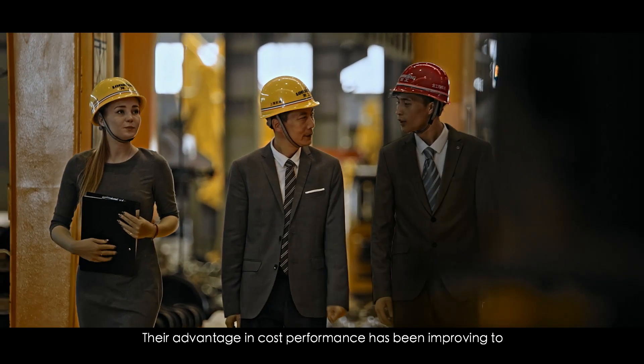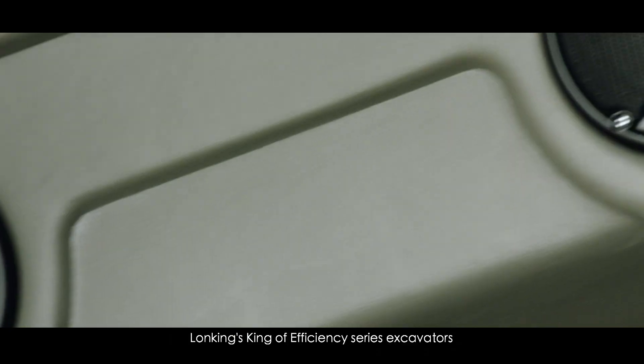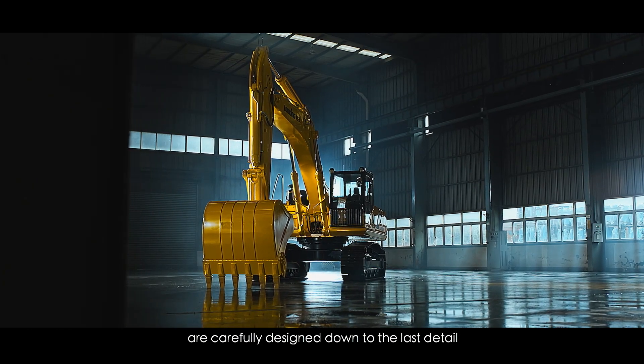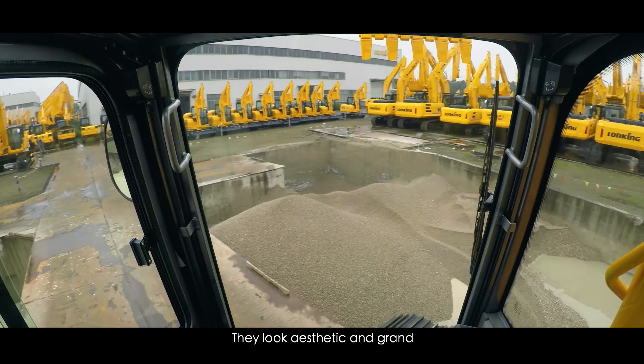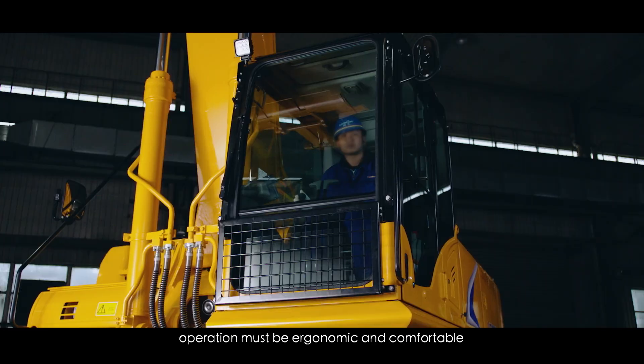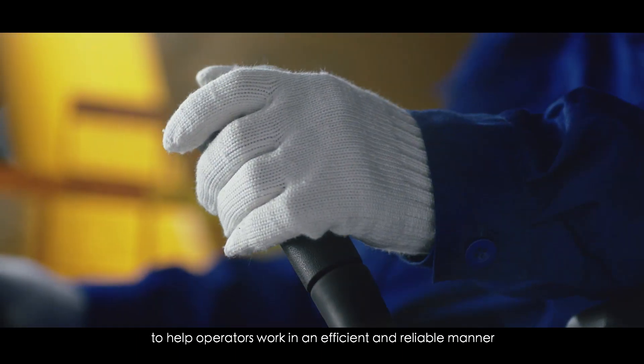Their advantage in cost performance has been improving to enhance your investment benefits. Wong King's King of Efficiency Series Excavators are carefully designed down to the last detail. They look aesthetic and grand. In addition to a good field of view, operation is ergonomic and comfortable to help operators work in an efficient and reliable manner.